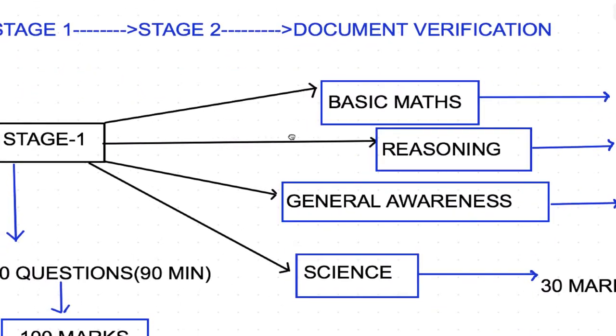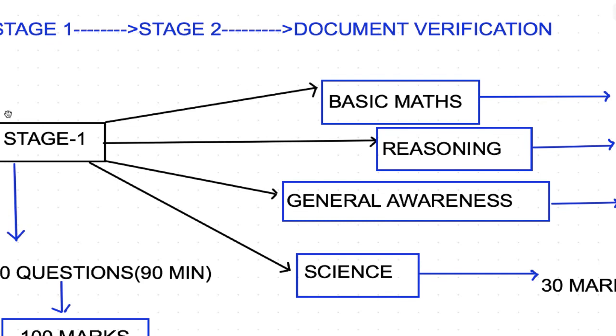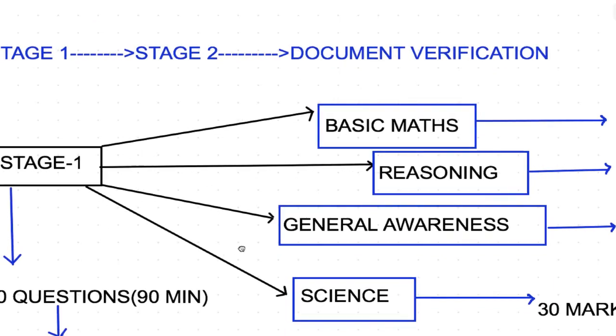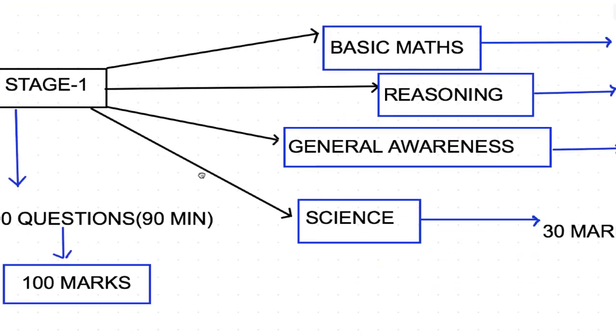Let's come to the stages of the examination. The notification says there are two different stages, followed by document verification and medical. I'll upload a separate video for medical, as it is an important and often confusing criteria in railway. Let's start with Stage 1, commonly known as CBT1.